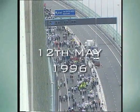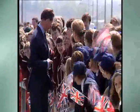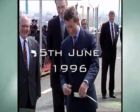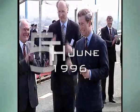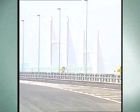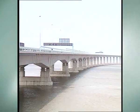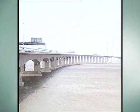On the 12th of May 1996, 20,000 people walked across the bridge, raising £1 million for charity. And on the 5th of June, Prince Charles opened the bridge. Despite the power of the natural forces facing this project, the second Severn Crossing had been completed on time and on budget.